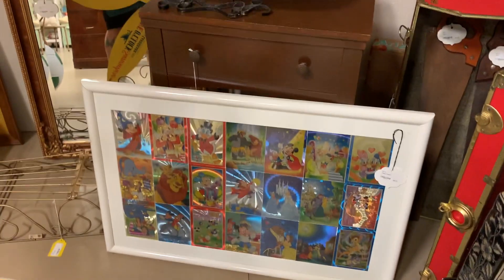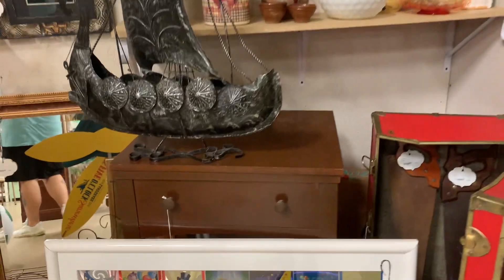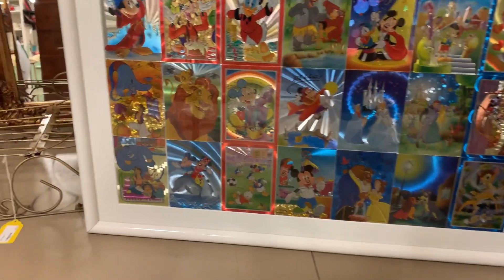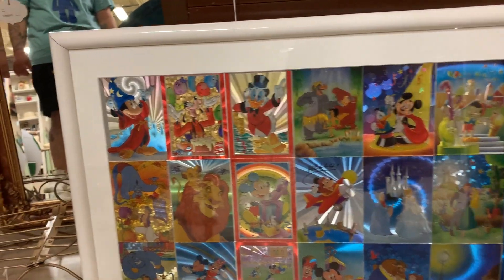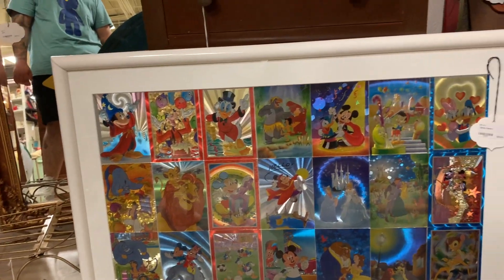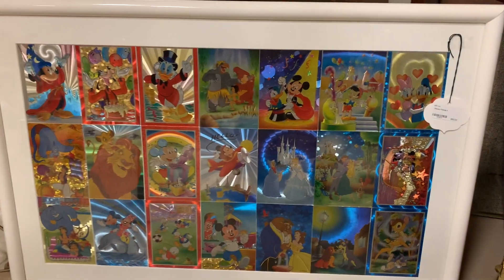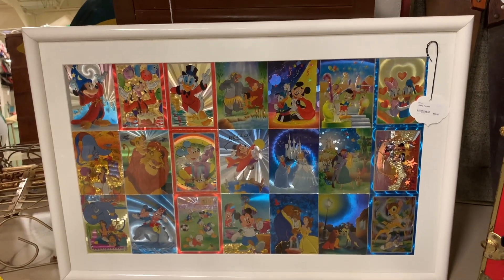We found this frame down here in a little corner all by itself — another Disney item. Disney and Friends Volume 2 for sixty dollars. It must have been from the 2000s, given that Fantasia is on there. There are a lot of characters on it. I love seeing the old Cinderella and Sorcerer Mickey — it brings back so many memories.